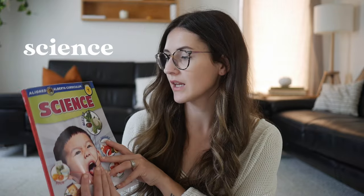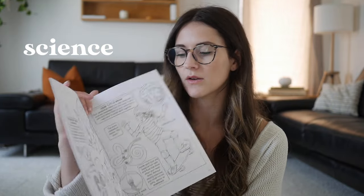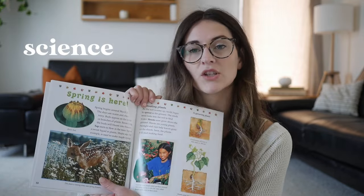For science, we're using curriculum aligned to the Alberta curriculum, since that's where we are now — this was recommended by our online school. There are a lot of activities; we're learning about seasons, colors, and how things work. We also have a few supplementary books the teacher provided: 'My First Book About the Five Senses,' which is a coloring book with great information about our bodies that Brielle is extremely excited about, and 'Changing Seasons,' all about seasons. Brielle is really excited about science this year.